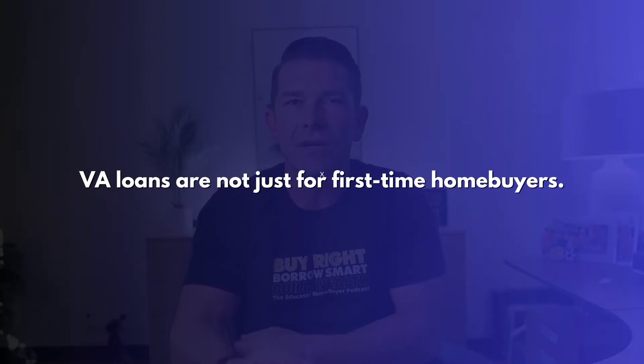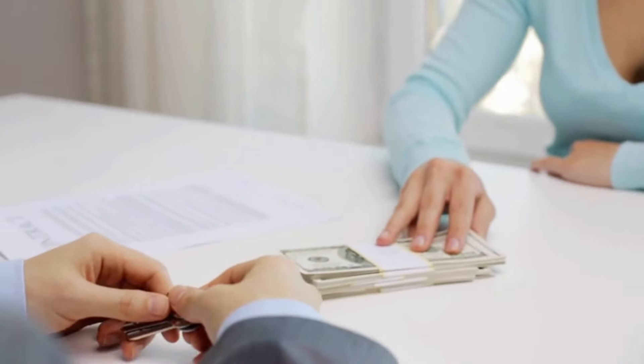Now, there's something I always like to point out very early in these videos. VA loans are not just for first-time homebuyers. So if you're a veteran who's used your VA benefits before, that doesn't mean you can't use your VA benefits again and buy another home. In fact, you can. But it ultimately comes down to how much entitlement you have left. So if you buy your home with 100% financing to start with, putting no money down, there's a chance that you can do that again, but there's also a chance you might have to put some money down based on that entitlement.